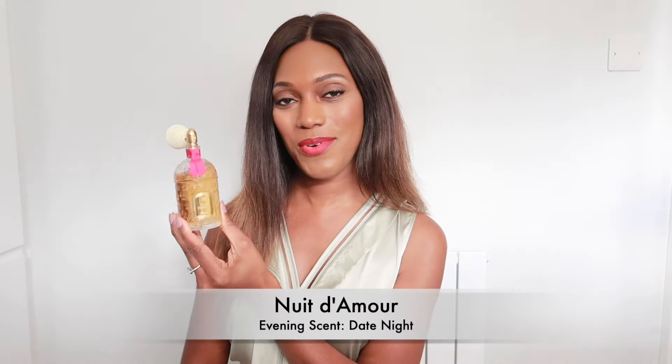Still within the evening category, these are my recommendations for date night — perfumes that radiate quite close to the skin, not too overwhelming or potent. They are cuddling scents, sweet, more on the gourmand side, quite romantic and sensual. My top pick for date night is Nuit d'Amour. I absolutely love this perfume.